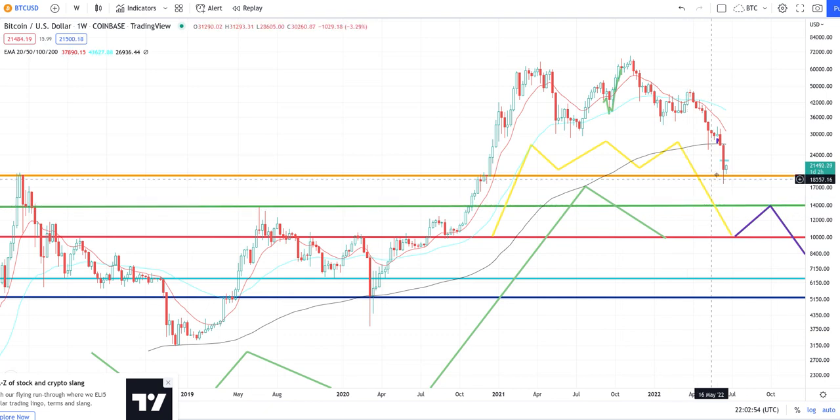The weekly candle is barely green because it played around all week to confuse people — we're in this area. I believe they're going to drop it all the way to ten thousand dollars and then reverse with a candlestick closing around fourteen thousand, just like it did before. This should happen within the next week or two. After that spike up to fourteen thousand, there will be one more drop — all the way down to around fifty-three to fifty-five hundred.